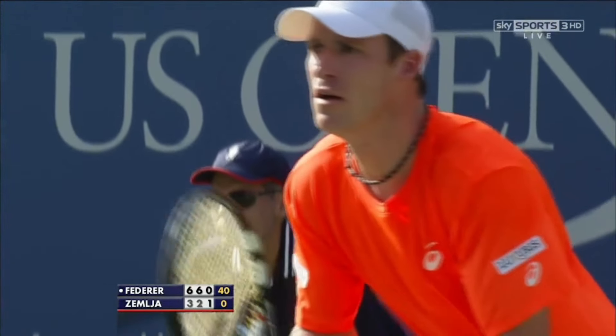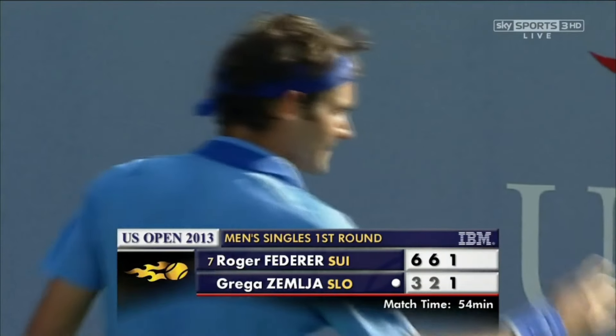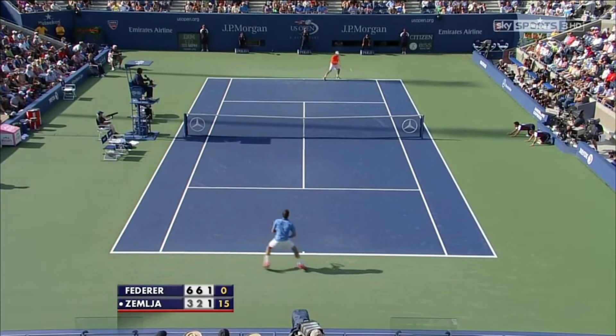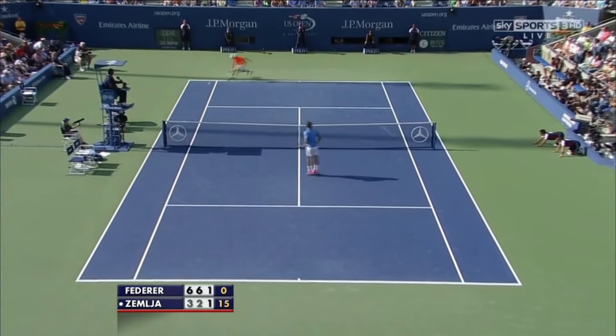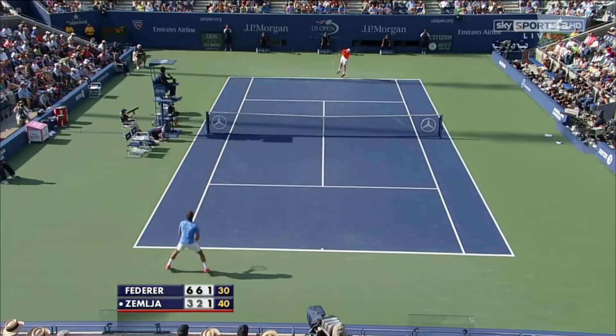This has been 125 miles per hour. The conditions are quick. Every time he's come to the net, he seems to have made the right decision.